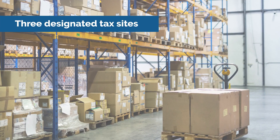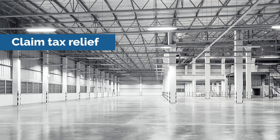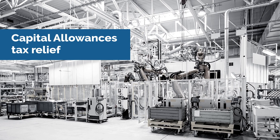Each freeport will include up to three designated tax sites where eligible businesses can enjoy a range of tax incentives. For example, they can claim tax relief on purchases of land and buildings for qualifying commercial activity, enhanced tax relief for qualifying costs for building or renovating properties for non-residential use, and for new plant and machinery that qualifies.